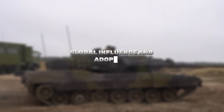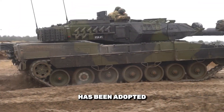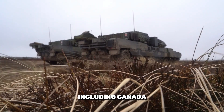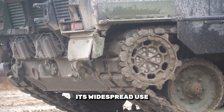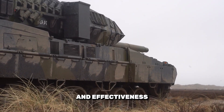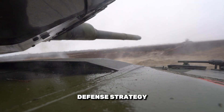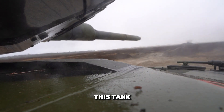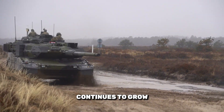Global influence and adoption: Beyond Germany, the Leopard 2 Alpha 7 has been adopted by several nations, including Canada, Sweden, and Turkey. Its widespread use highlights its reliability and effectiveness, contributing to NATO's collective defense strategy. As more countries recognize the benefits of this tank, its impact on international military operations continues to grow.